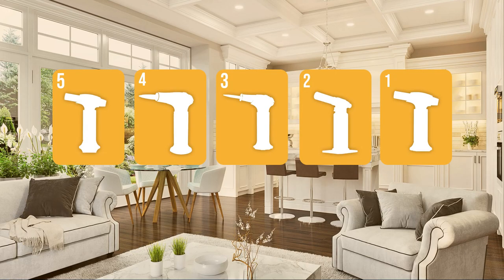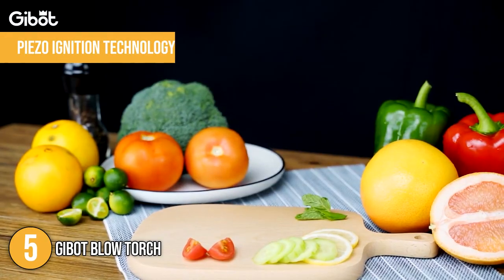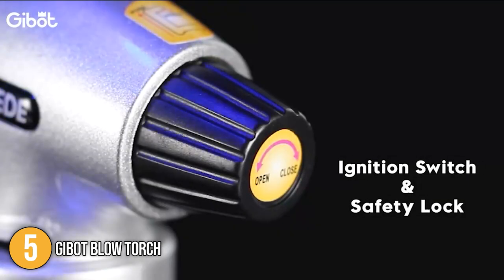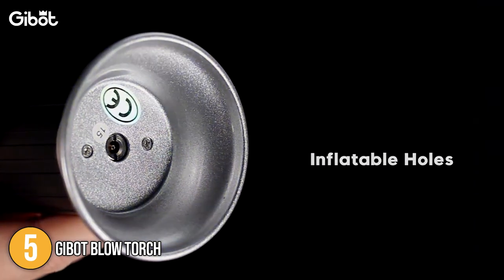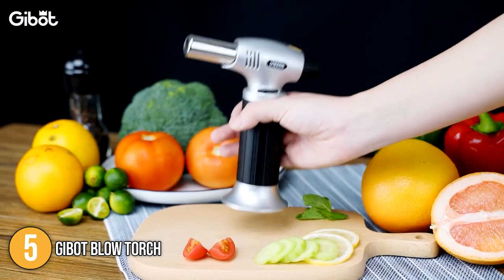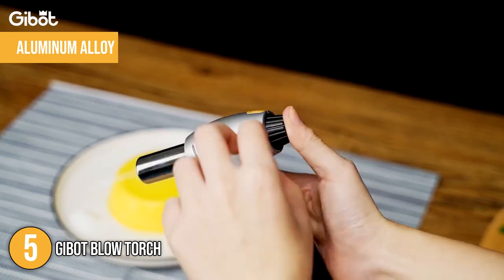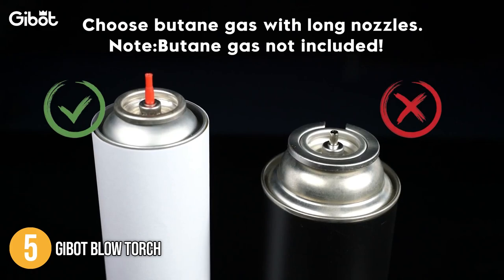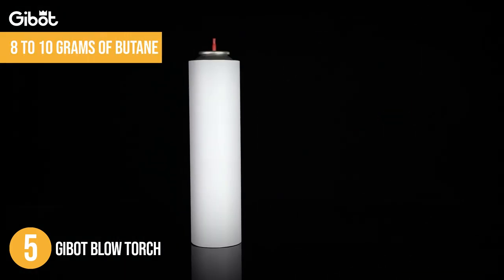The blowtorch coming in at number 5 on our list is the Jibbet Blowtorch. The Jibbet lights up using piezo-ignition technology. It is designed with a security lock that prevents accidental ignition that may cause damage or injuries. It has a wide base that prevents it from tipping over when placed on your countertop. For durability and longevity, the body is made with aluminum alloy to withstand everyday use. This kitchen torch can easily be refilled with butane if it runs out of fuel.